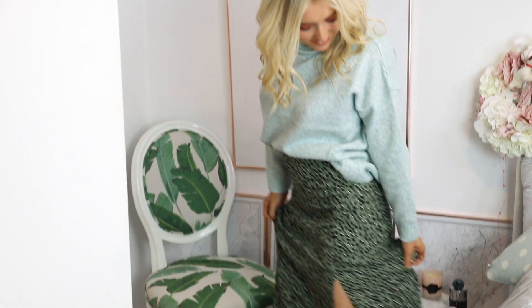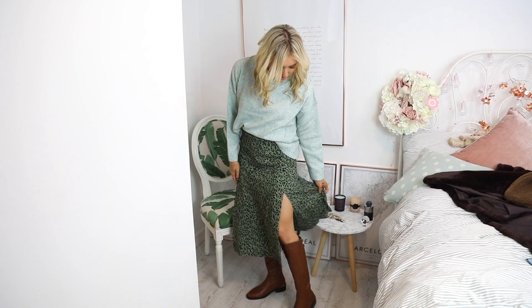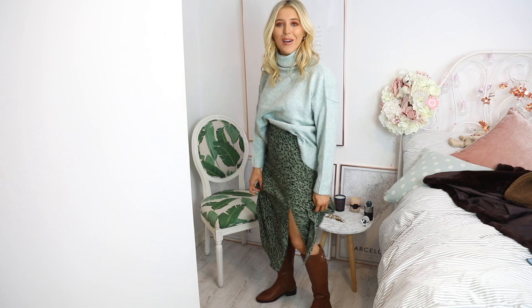I liked the idea of pairing this bright jumper with this skirt. There is a lot of knitwear and a lot of skirts in this haul! This skirt is so lovely and very different to the others — it doesn't have an elastic waist but it's still super comfy. It has a little zip and a little split, which I think is really nice. It's more midi in length. And oh my god, look at my boots!